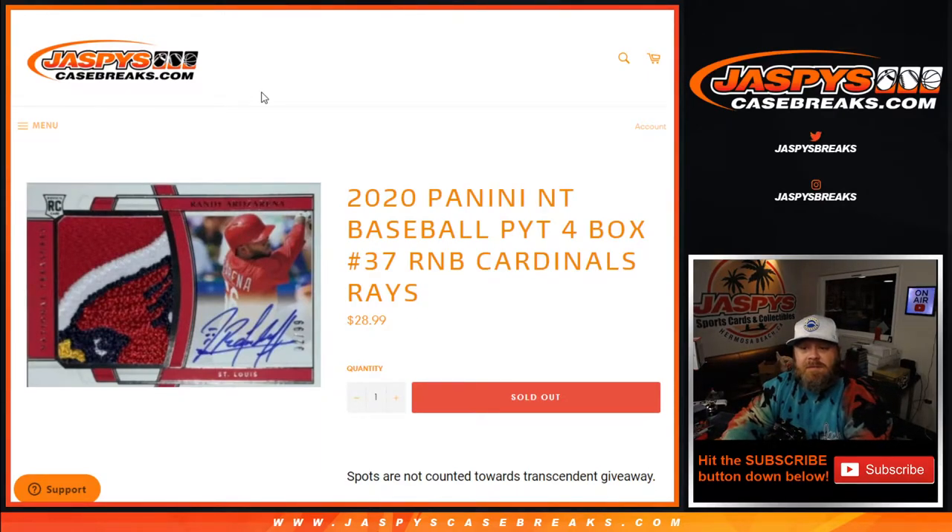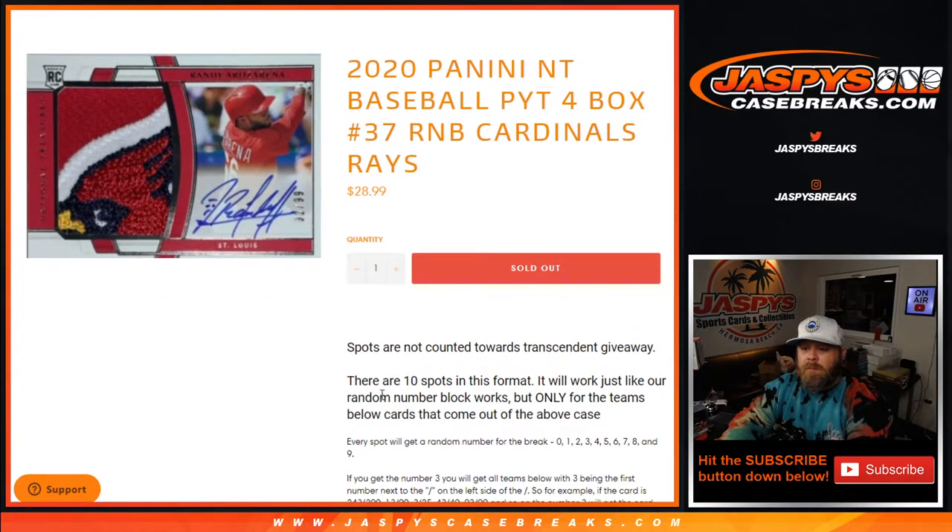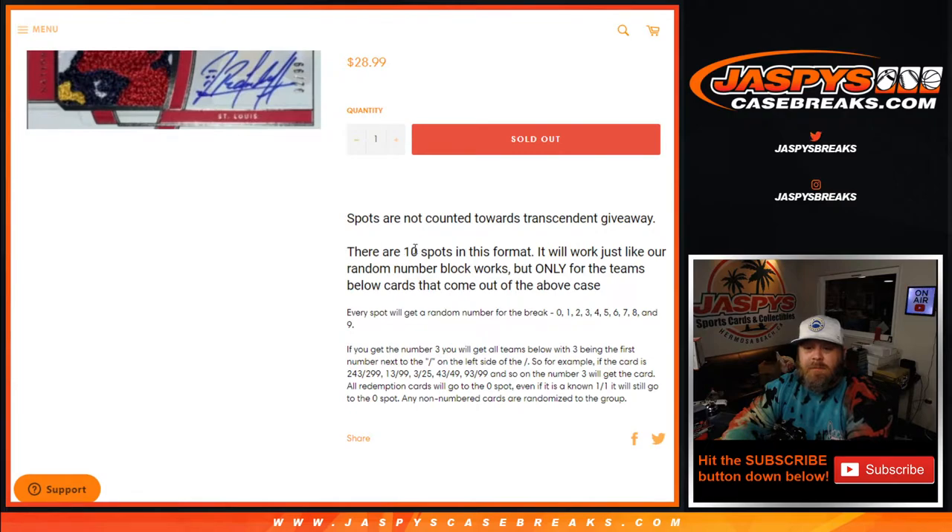Hi everyone, Sean with JaspysCaseBreaks.com here doing a random number block randomizer for the Cardinals and Tampa Bay Rays in a four box 2020 Panini NT baseball pick your team break. The way this works, just like every other random number block, is ten spots in this format.